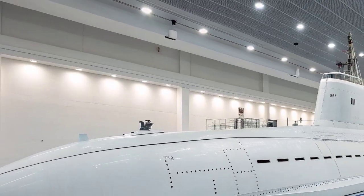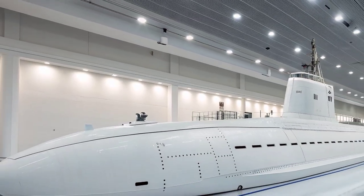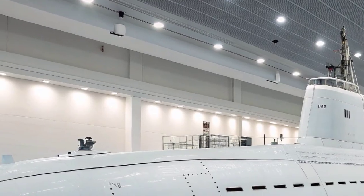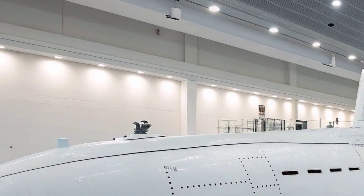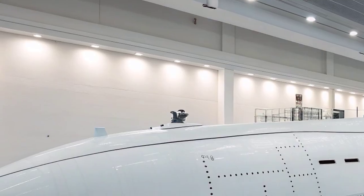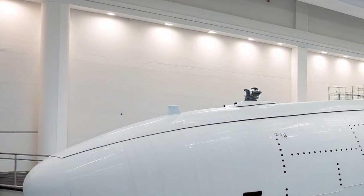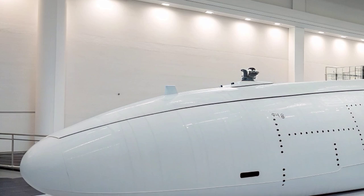This new generation of submarines is not merely an upgrade, but a complete redesign, incorporating lessons learned from more than half a century of submarine operations. The Columbia-class is a reflection of modern innovation, strategic foresight, and the continuous commitment of the U.S. Navy to maintain peace through strength.